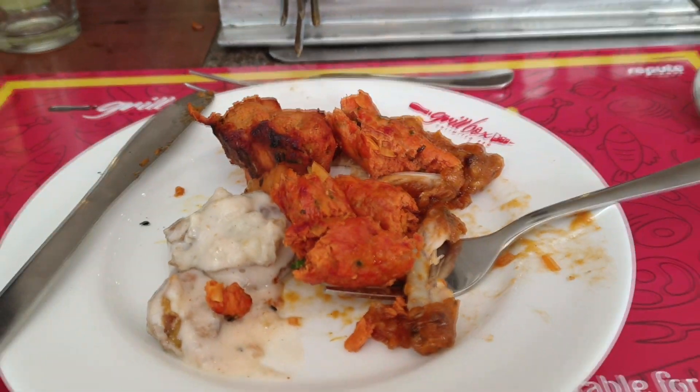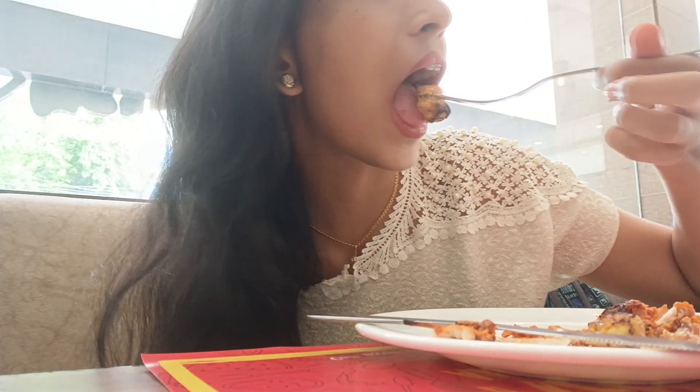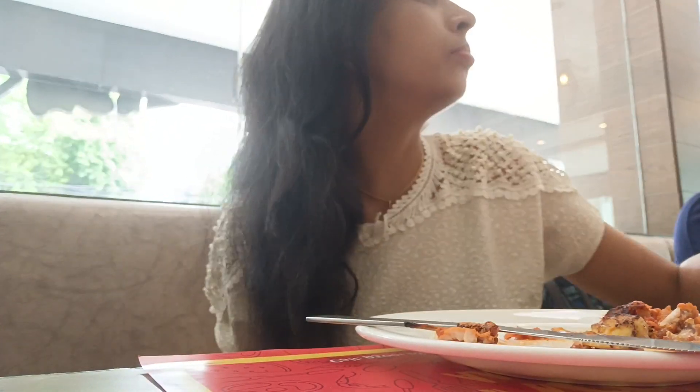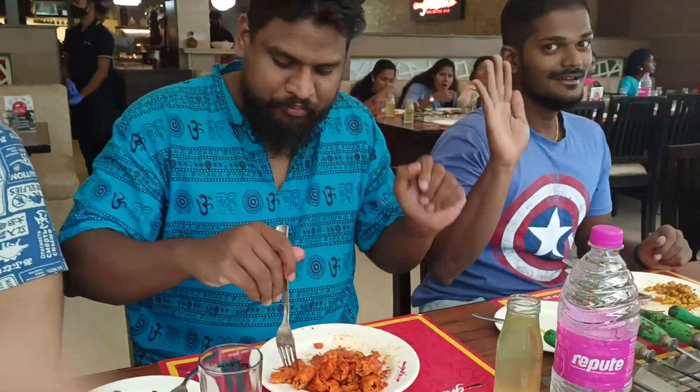The next thing they served us was the mutton seekh kebab — amazing, you guys! Did you just look at that? The plate was full of mutton seekh kebabs.